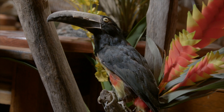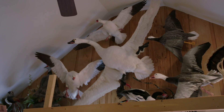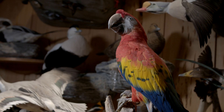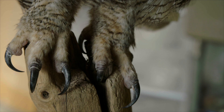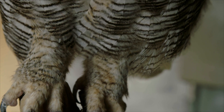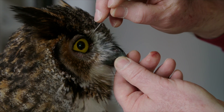I get the birds from hunters, nature centers, universities, the state of Massachusetts, Boston Park Police — it varies. Most birds are highly regulated. Either you have to have a hunting license, or if a bird is found dead, you have to have a federal salvage permit as well as a state salvage permit to pick up the bird and have it mounted.